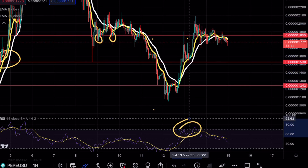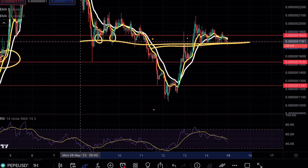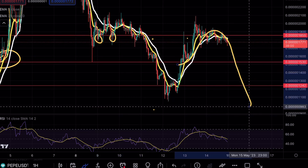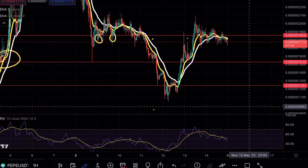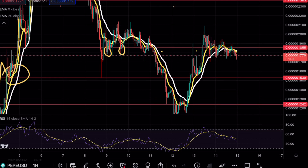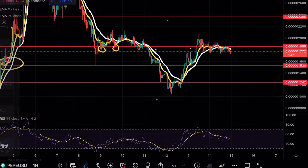We did see RSI hit extreme overbought conditions, which could explain why the price action as of right now is extremely choppy. Any clean break below this midterm support level here at 17 would mean that Pepe is ready to continue pushing lower once again. This is why we have to be very careful about coins like this. Ideally, these do present very nice scalping opportunities, but I wouldn't be bullish unless we can break above that 18 level and use it as support.